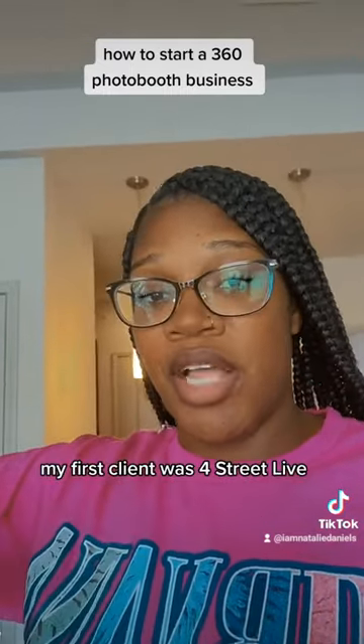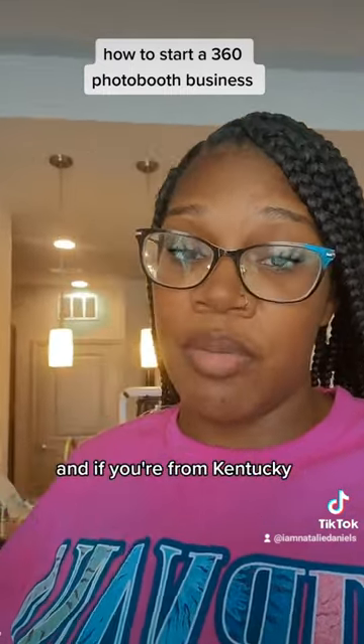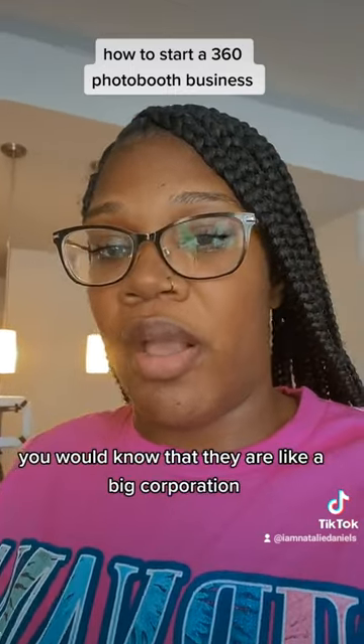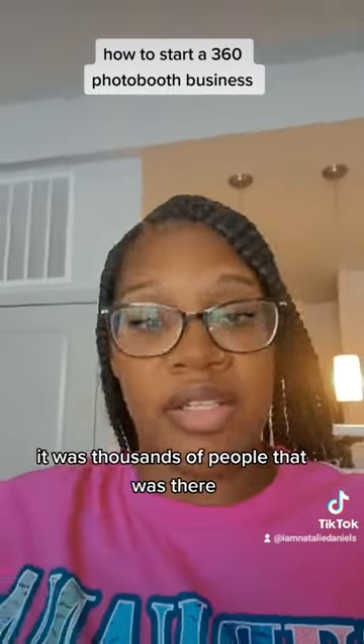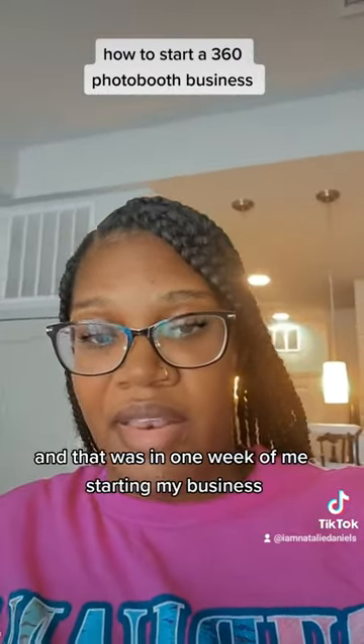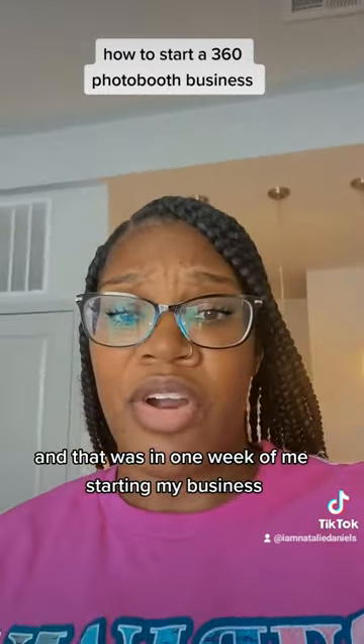My first client was 4th Street Live. If you're from Kentucky, you would know they are a big corporate company. They booked me for New Year's Eve — thousands of people were there. And that was within one week of me starting my business.